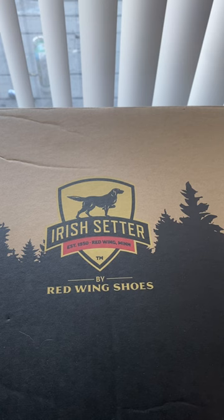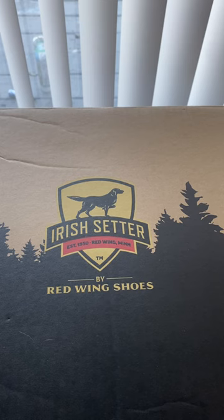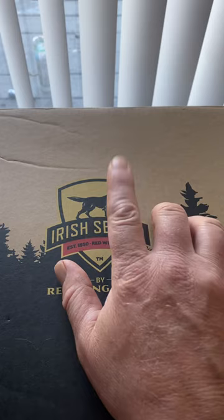So I went back the next day, got the piece of paper, then went back. I've had these boots for a while and I'm just now doing the review on them — the Irish Setters by Red Wing.